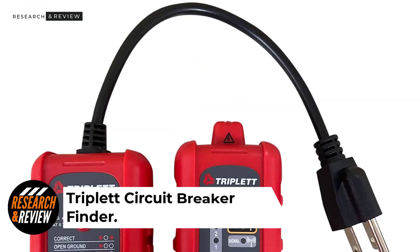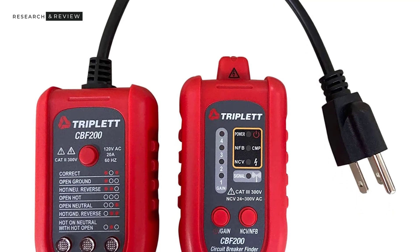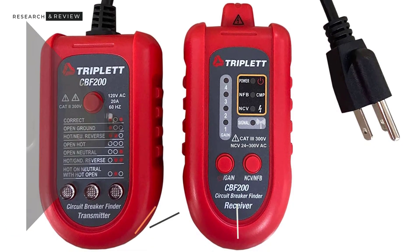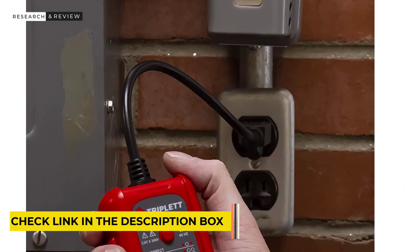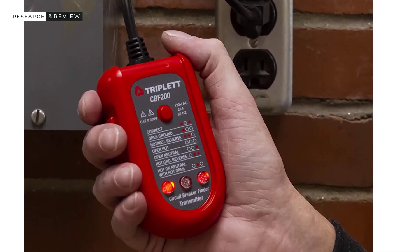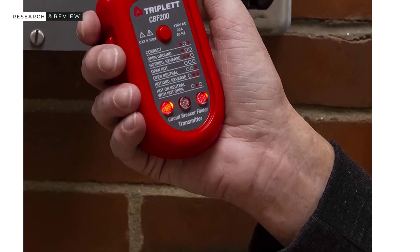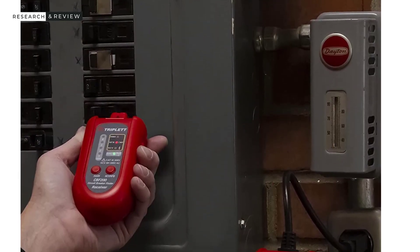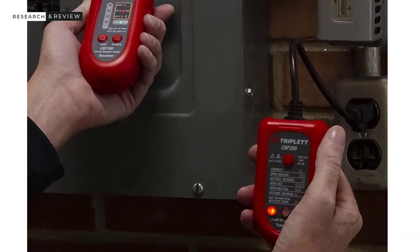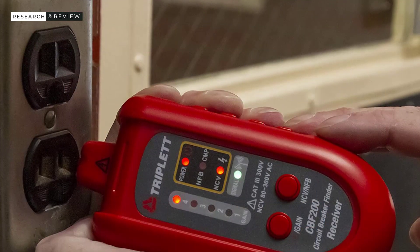Number 5: Triplet Circuit Breaker Finder. Triplet's electric testing tools are some of the best if you are looking for something highly versatile without paying a premium. The Triplet CBF 200 circuit breaker finder is a great value-for-money option and is perfect for heavy-duty usage. Unlike most other circuit breaker finders, this one has an excellent voltage range of 24 to 300 volts, which also works with GFCI outlets. Due to its larger internals, it weighs 9.6 ounces. It features eight LED indicators, a power switch, and Triplet offers a one-year extended warranty.